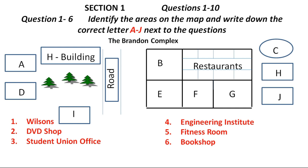On the opposite side of Wilson's we have three shops. The one in the corner, closest to the restaurants, is for DVDs. The DVDs are cheap and affordable, and you can also rent DVD players as well. In the corner directly opposite Wilson's is the Student Union office. You are all encouraged to join the Student Union, as a Student Union card gives you many benefits, including discounts on basically everything you can buy here at the Brandon Complex.